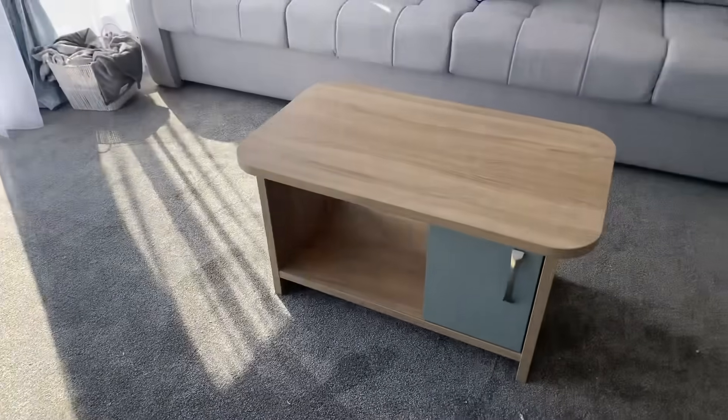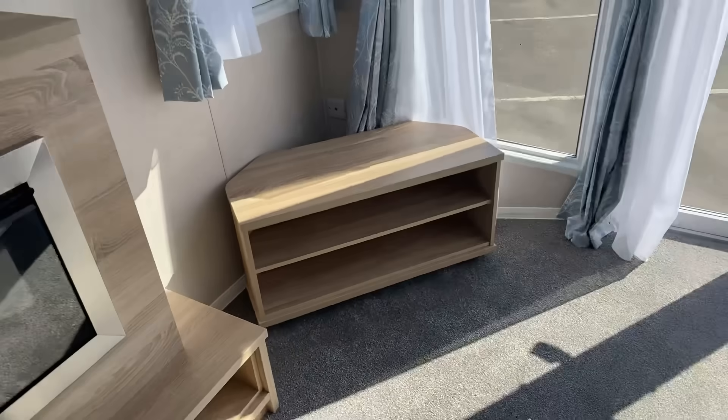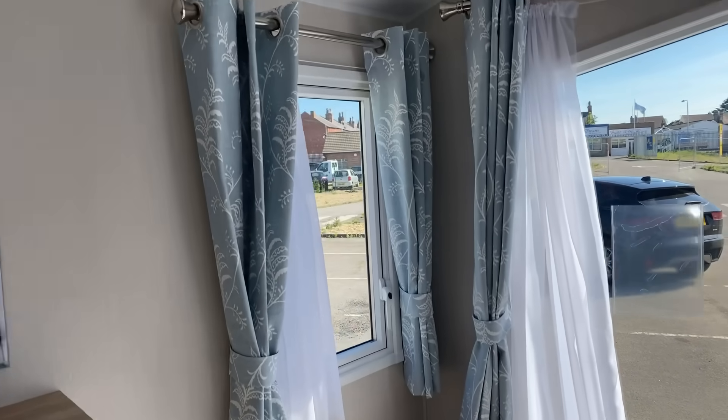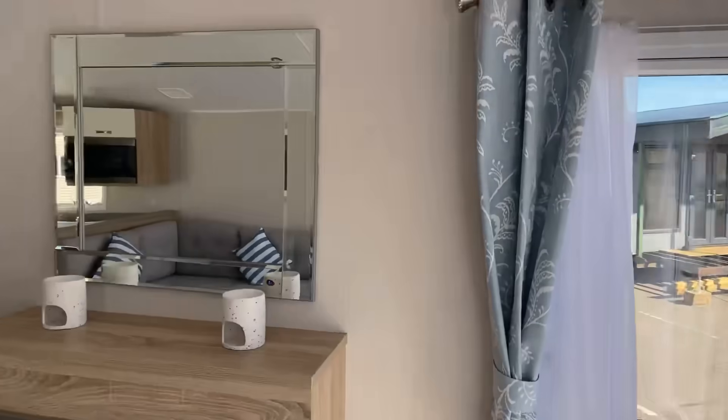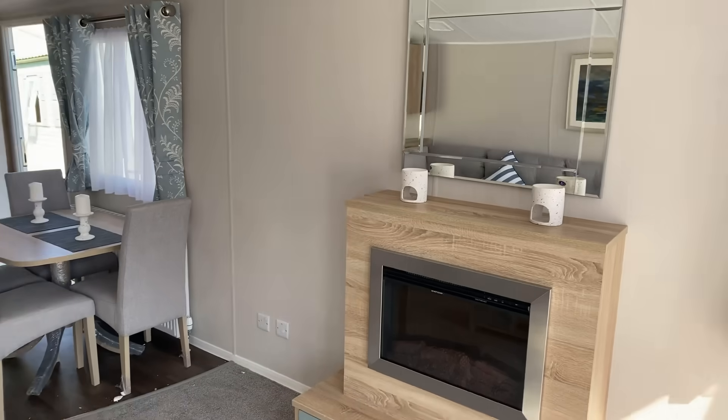There's another cupboard built in down here into the coffee table, and obviously your TV will be situated there. Curtains throughout look really good and up here we've got a mirror, although we can replace that with a TV if you prefer to have it up on the wall.